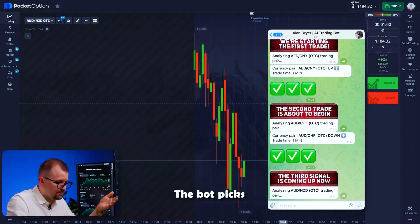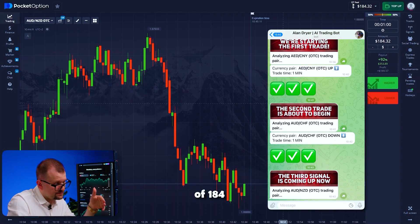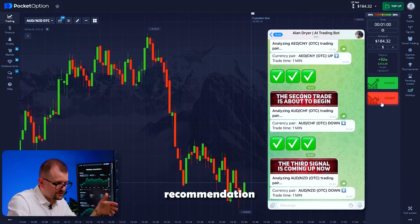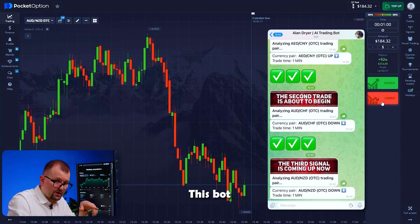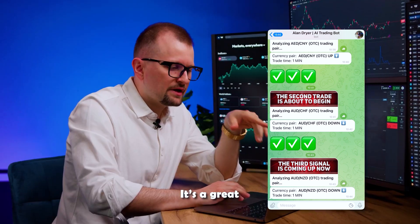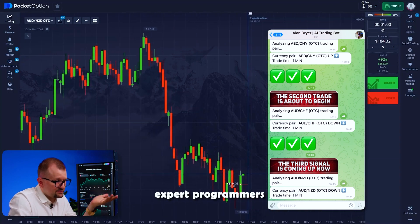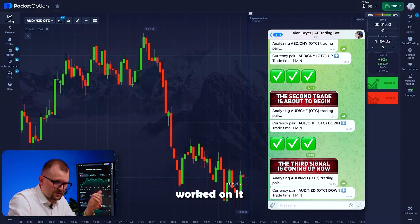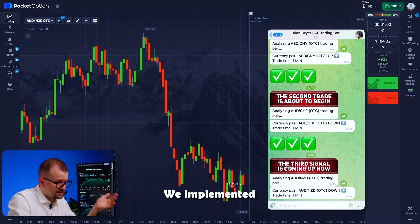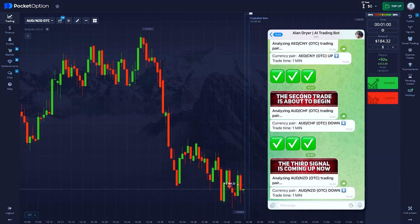Moving on, the bot picks the Aussie-Kiwi pair. I switch to it, invest my entire balance of 184, and follow the bot's recommendation to go short. This bot can analyze long-term market trends to help us make short-term predictions. It's no surprise — over a hundred expert programmers and top-notch trading experts worked on it for 11 months. We implemented the most advanced technologies using artificial intelligence, which is why this bot makes predictions far more accurately than any human trader.